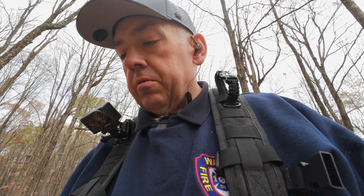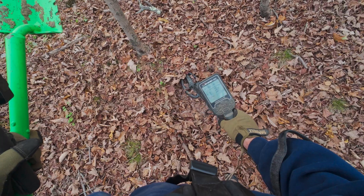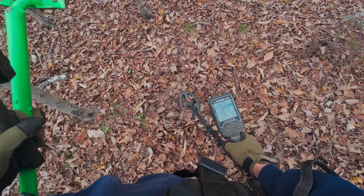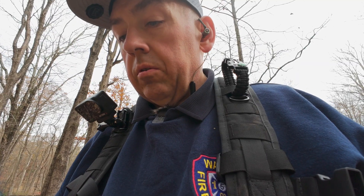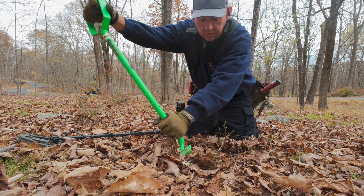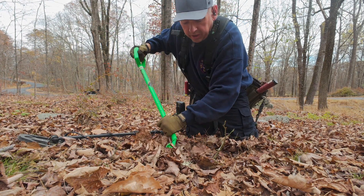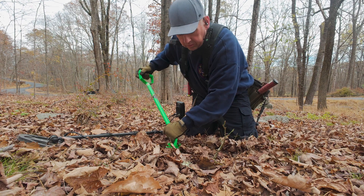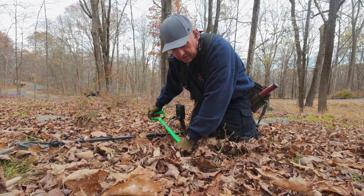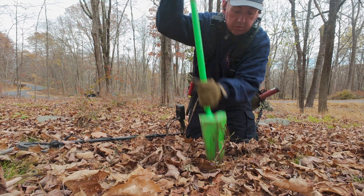I'm showing a 26 here. Doesn't seem very big, and it's repeatable. Let's see what we got. I'm right on the edge of the road, so there could be a lot of trash right here. My guess is how easily accessible this place is, it's had to have been dug in the past.